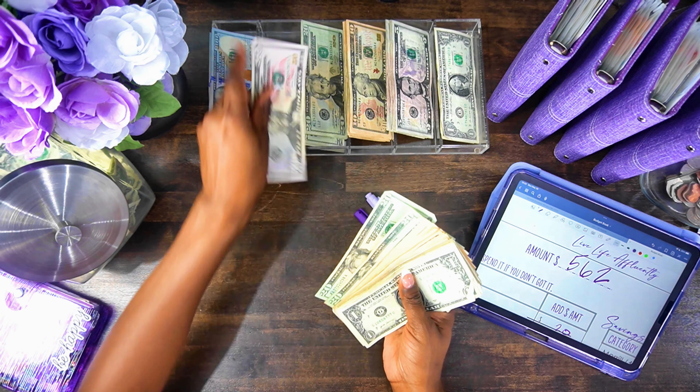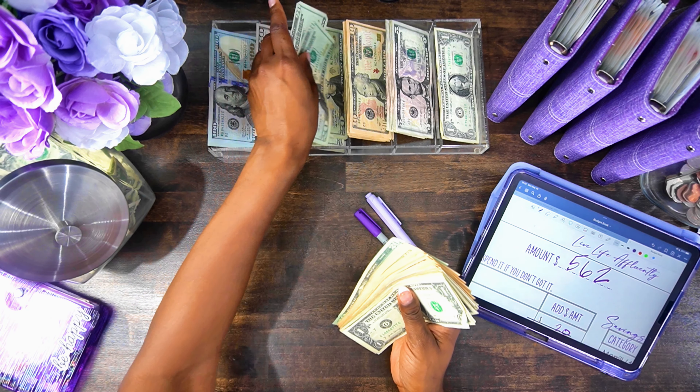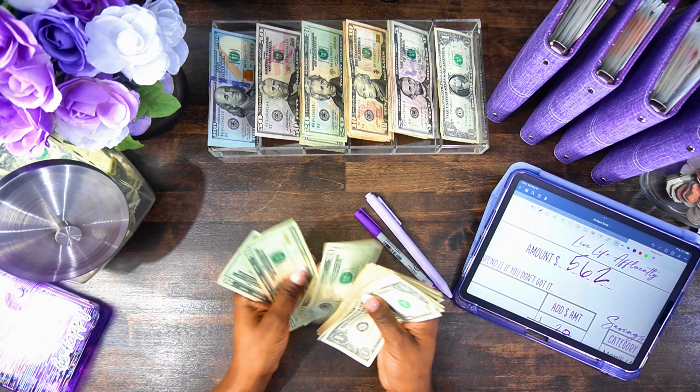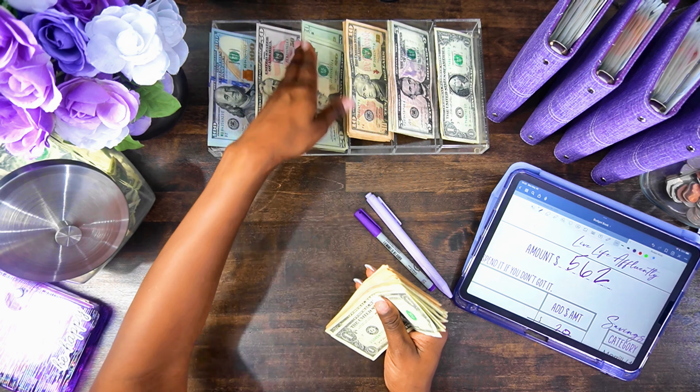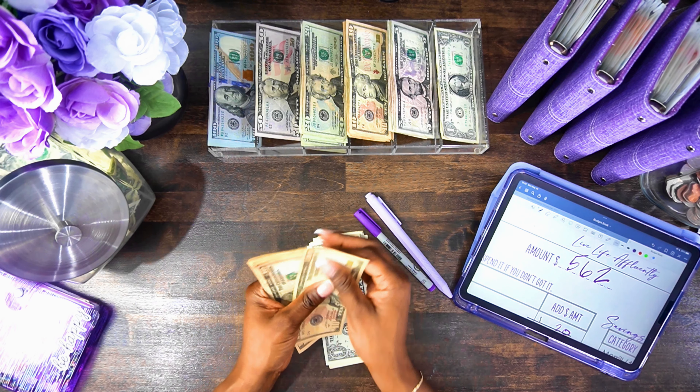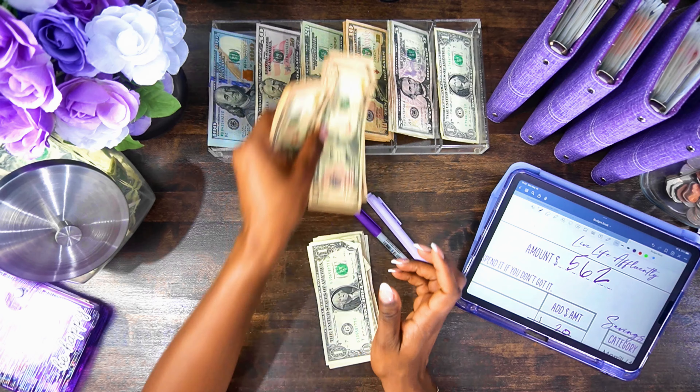Counting out the $455: $150... $190... $200... $220... $260... $270... $300.